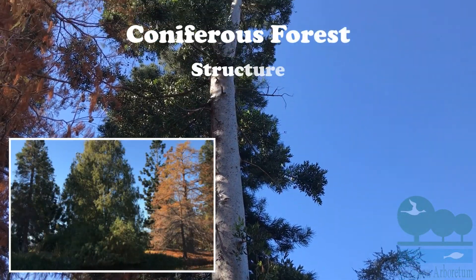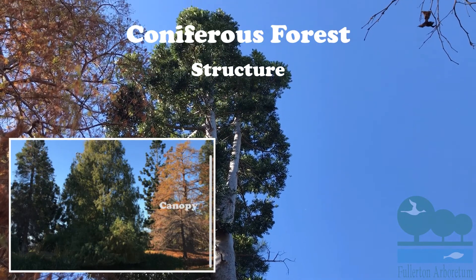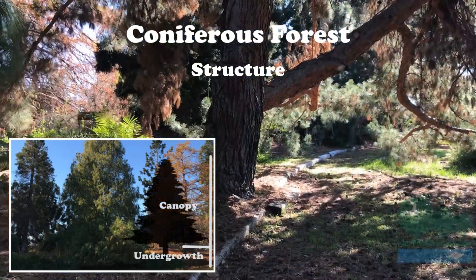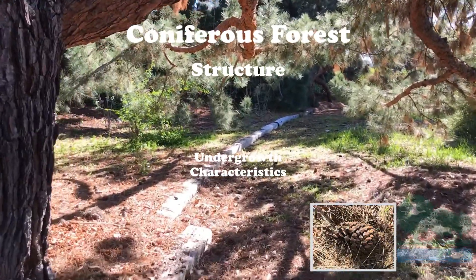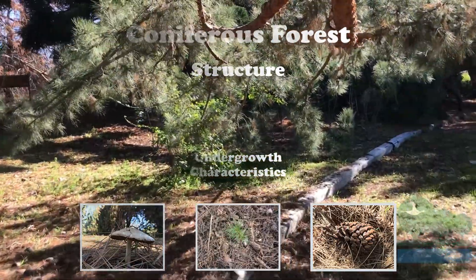The coniferous forest is structured in only two layers: the canopy layer, which is made up of the tallest trees, and the undergrowth layer, which has very little plant life around it due to very little sunlight and poor soil. This type of soil hosts a thick mat of undecomposed to partially decomposed litter with fungi and small arthropods.